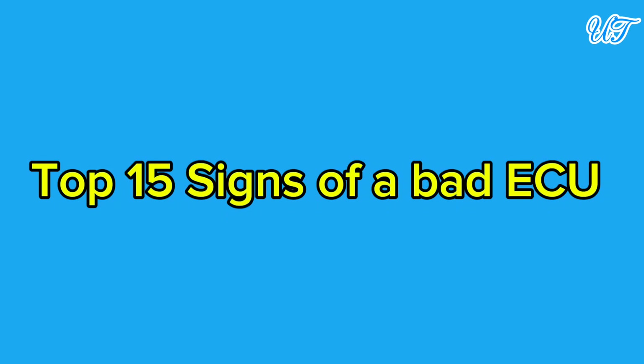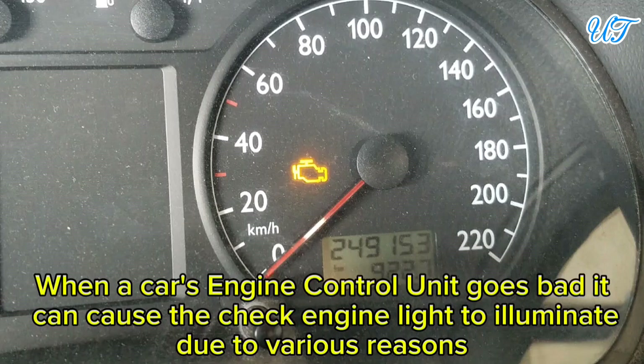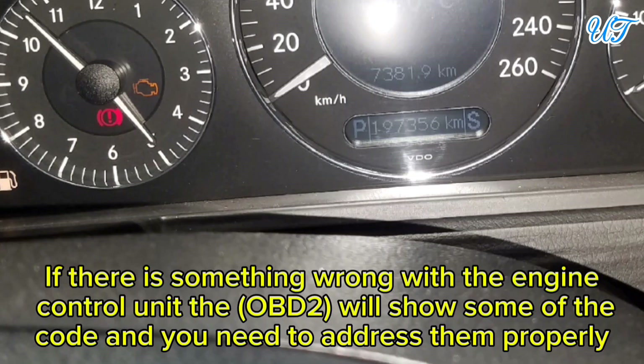Sign 1: Check engine light. When a car's engine control unit goes bad, it can cause the check engine light to illuminate for various reasons. If there is something wrong with the engine control unit, the onboard diagnostic system (OBD2) will show relevant codes that need to be addressed properly.